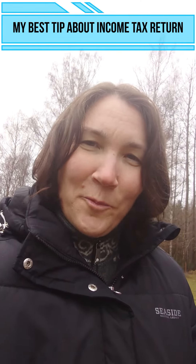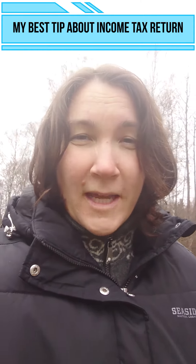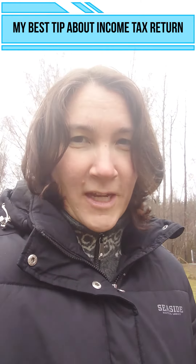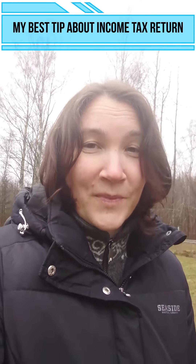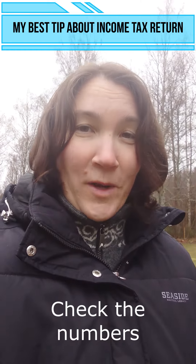Hi, I just want to come with a little advice or a tip when it's time to file the income tax return here in Sweden. And that is to check the numbers to see if the numbers are correct.